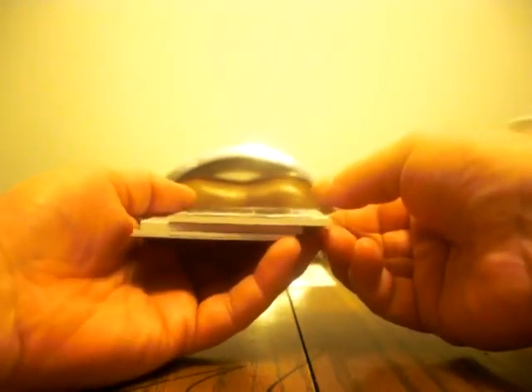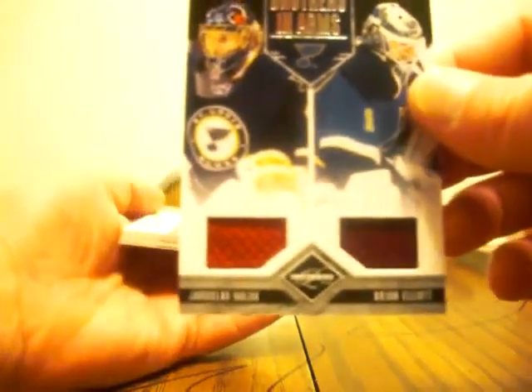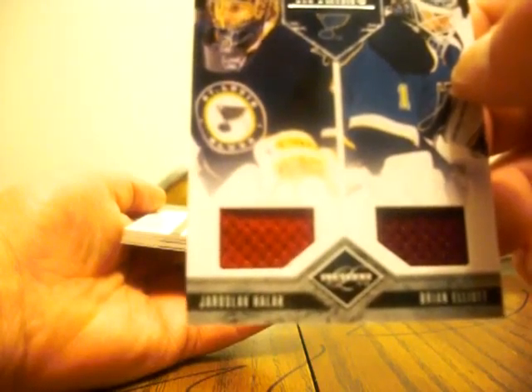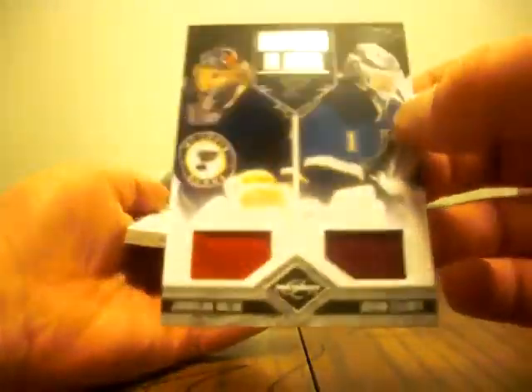And we got a Brothers in Arms card, numbered 182 of 199 — Yaroslav Halak and Brian Elliott. You can see the red swatch for Halak, which would be from the Montreal Canadiens uniform, and the burgundy swatch for Elliott would be from the Colorado Avalanche uniform — and they're both now in the St. Louis Blues. Again, that is numbered 182 of 199.